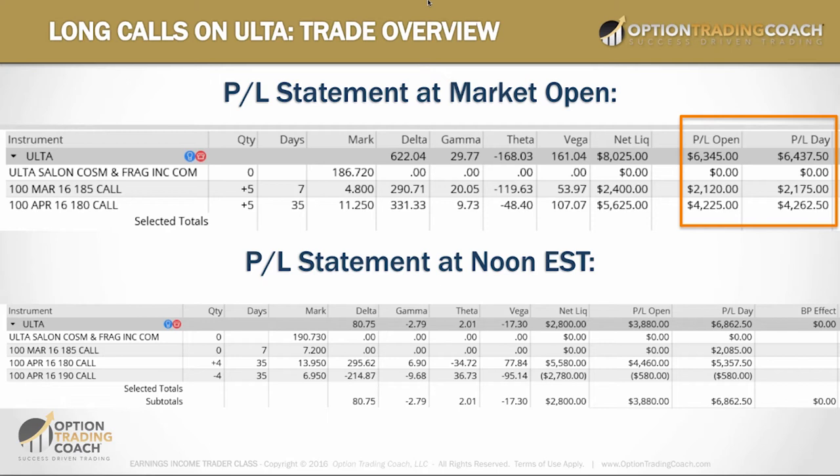Everything you need to know is shown here — this is 100% transparent and something you can implement yourself, whether you're trading your own dollars now or looking to trade in the future. I was able to reduce my directional exposure because we already had a big move up, now making this more calibrated for what I'm looking for over the next 35 days.